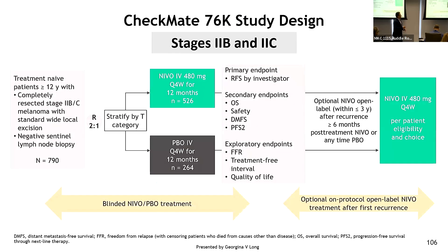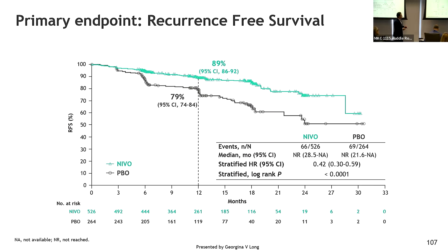More recently, nivolumab, the other PD-1 drug, was also tested in a study called 76K compared to placebo, with recurrence-free survival as the endpoint, and the study was positive. This supports the activity of PD-1 antibodies in patients with stage 2B and 2C melanoma as an option that can be offered in the clinic.